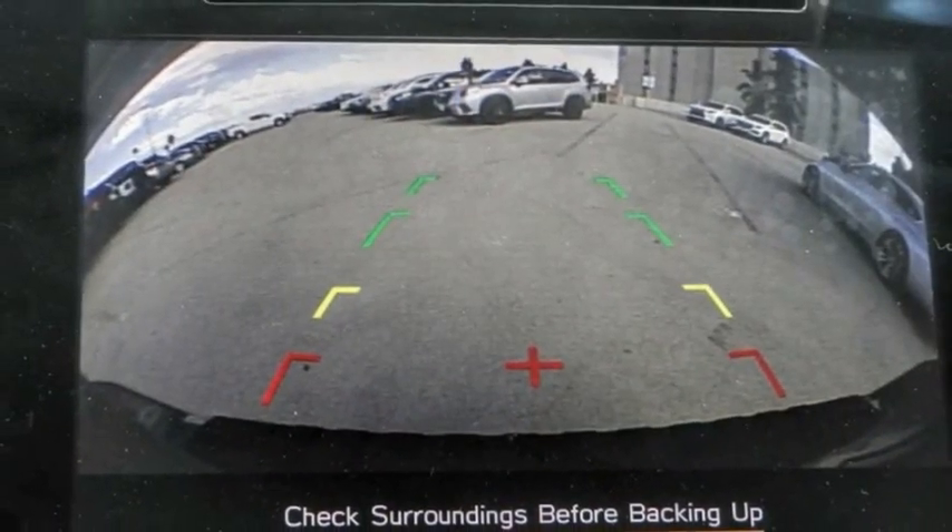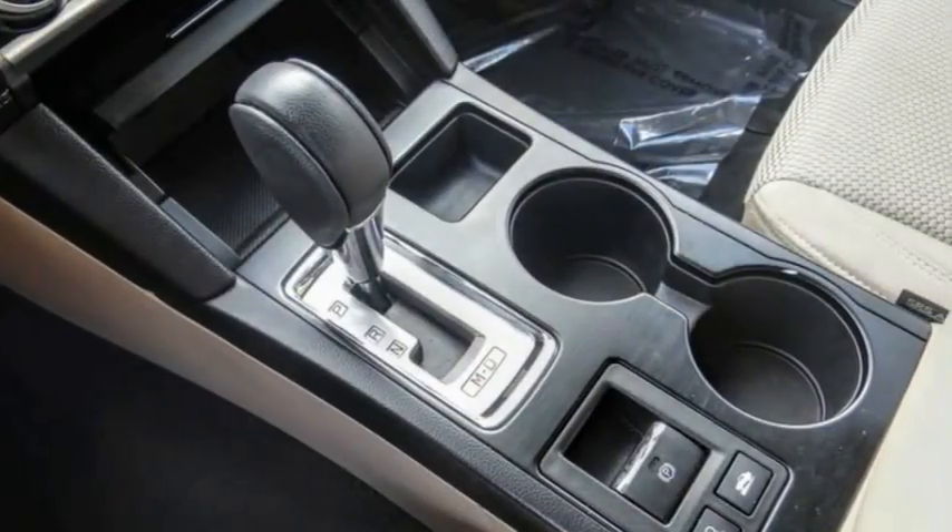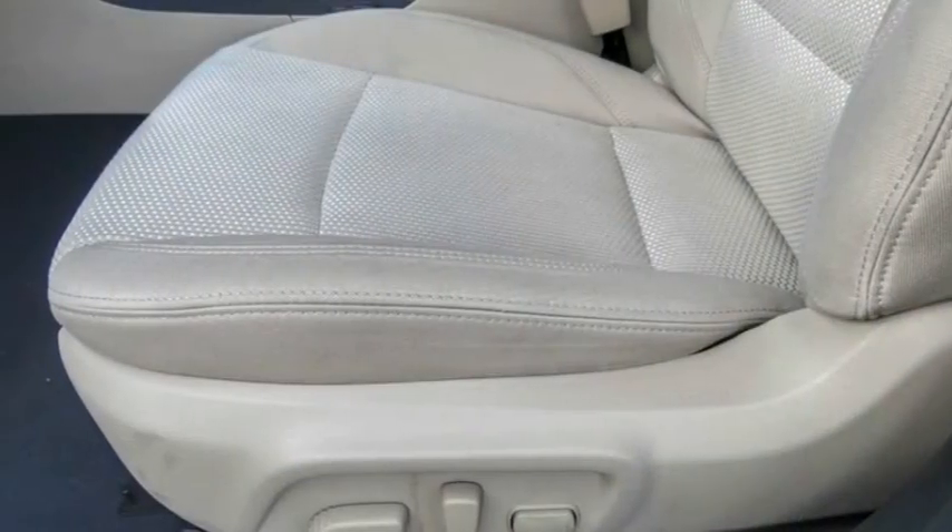Remote keyless entry, fog lights, four-wheel disc brakes, roof rack, speed control, splash guards.